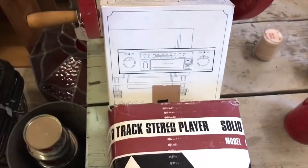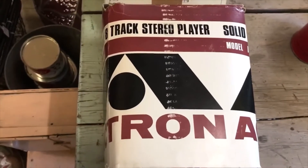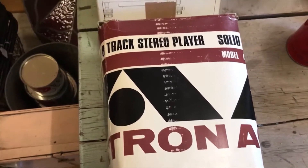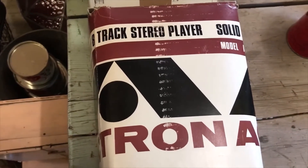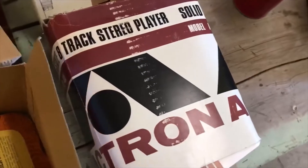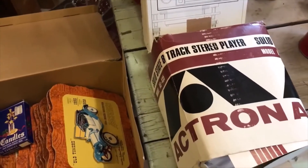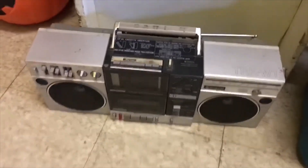We got a new old stock cassette player for a car and a new old stock 8-track stereo player for a car, so that was pretty good. Happy about that — they were both very cheap, two bucks for the 8-track and five for the cassette, or vice versa, I don't recall. Either way, cheap. Good eBay items, but I'll just put them on the shelf in the store and wait for buyers to come along.